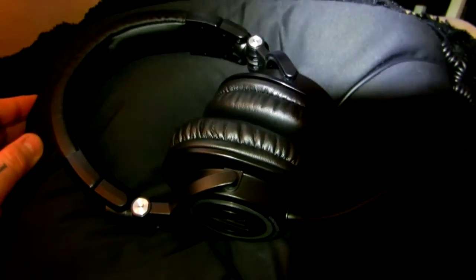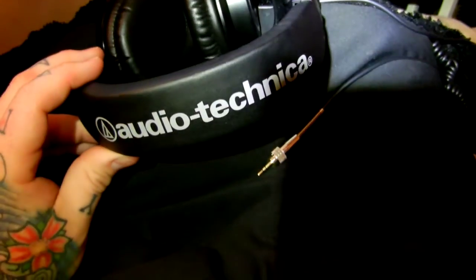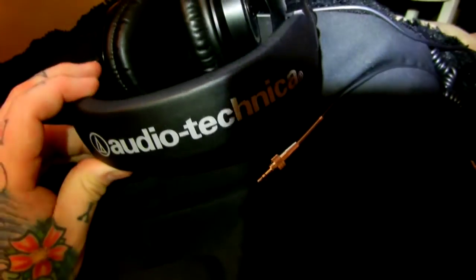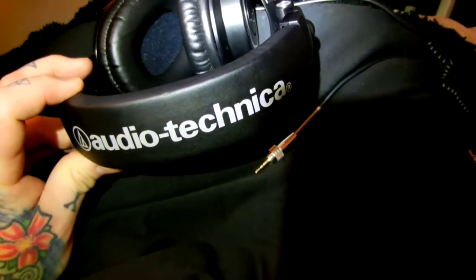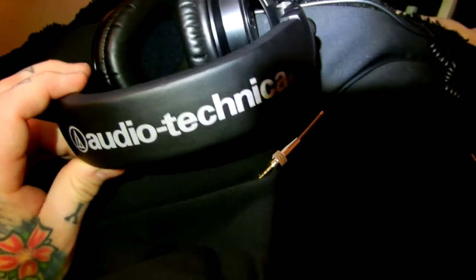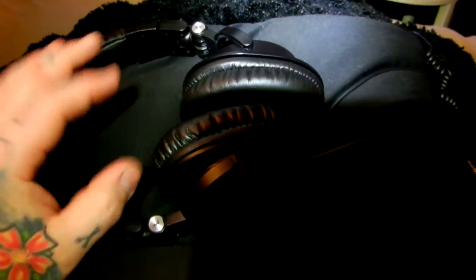Are there more expensive headphones than these? Yes. Quality-wise, not really — unless you spend a massive, insane amount of money. You'll be so happy with these just listening to your music, forget about video recording. These are far cheaper than the Dre Beats crap, which is nothing but a name. Grab a new set on Amazon for $140, or find cheaper wholesalers on eBay for around $99. Audio-Technica ATH-M50s — highly recommended.